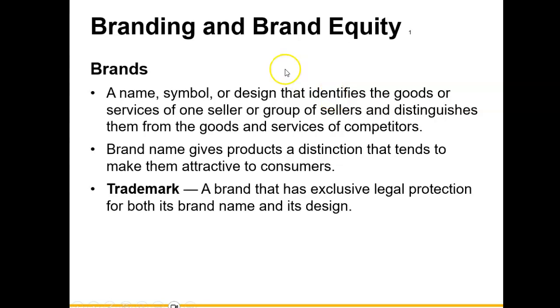Branding is a name, symbol, or design that identifies the goods or services of one seller or group of sellers and distinguishes them from the goods and services of competitors. We're talking about Nike, Adidas, Converse, Rolex, Lexus, BMW — brand names that give products a distinction that tends to make them attractive to consumers.